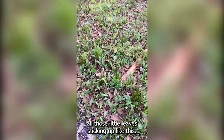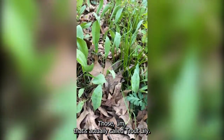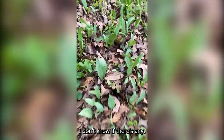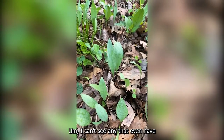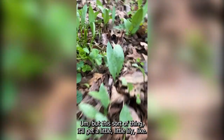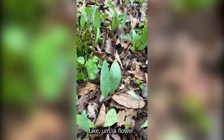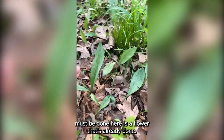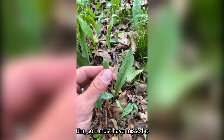Here, you can see all those little leaves sticking up like this — that's actually called trout lily. It will get a little flower, but I don't know if there's any flowering right now. Can't see any that even have the flower bud coming up. This little thing will get a little lily-like flower. So the trout lily must be done — here's a flower that's already done. I must have missed it.